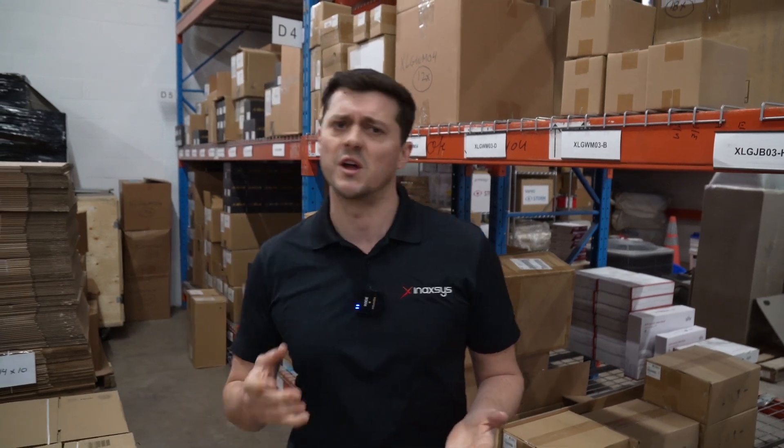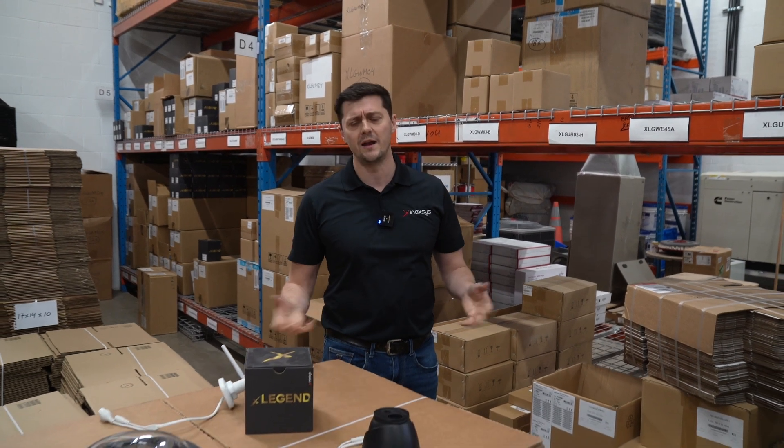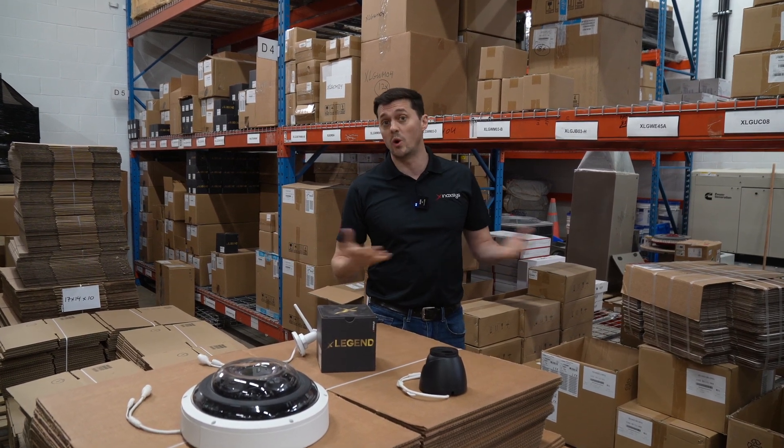As a security manufacturer, we sell all systems — we sell hardwired, we sell wireless. And when it comes to cameras, a lot of people ask themselves what should we choose and why. So we're going to discuss the topic, discuss different types of cabling, different types of wiring, different types of cameras, and when to choose what and why.